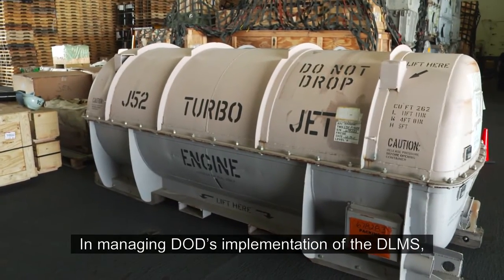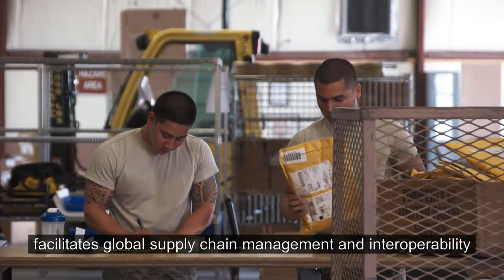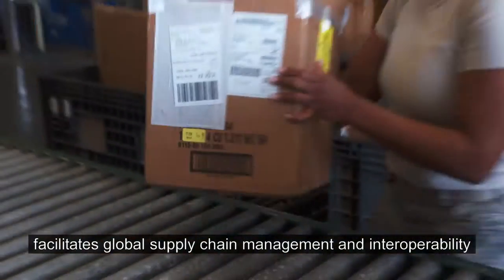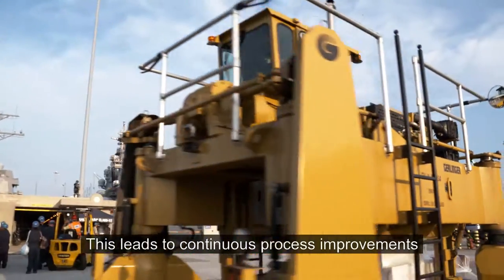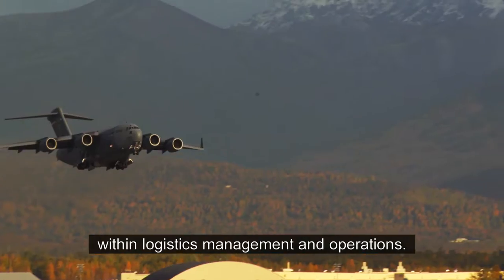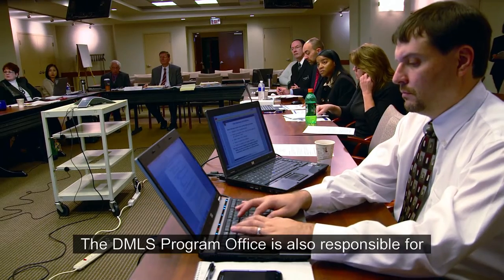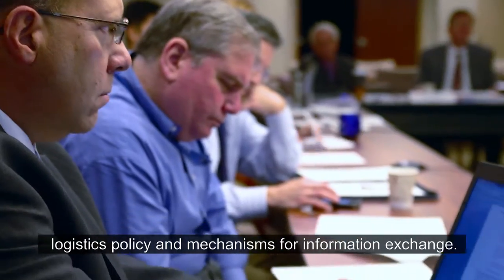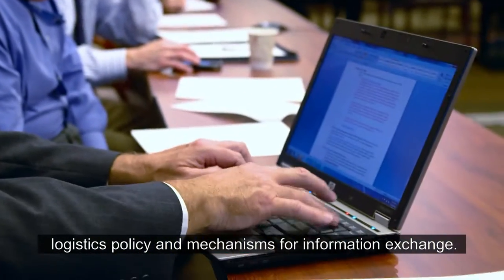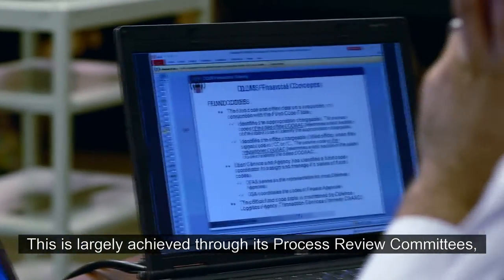In managing DOD's implementation of the DELMS, the Defense Logistics Management Standards Program Office facilitates global supply chain management and interoperability among suppliers and customers. This leads to continuous process improvements within logistics management and operations. The DELMS Program Office is also responsible for developing business rules that implement OSD logistics policy and mechanisms for information exchange. This is largely achieved through its Process Review Committees, or PRCs.